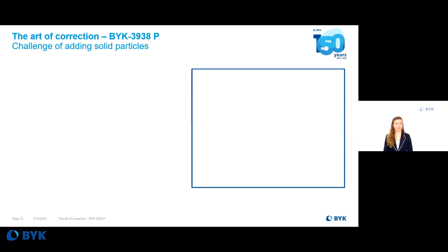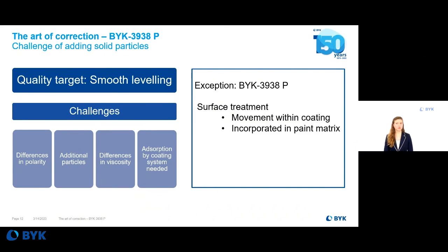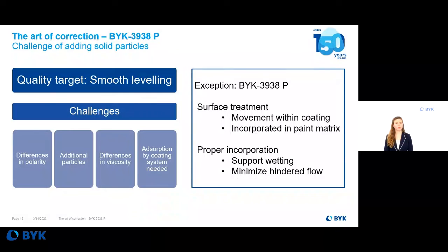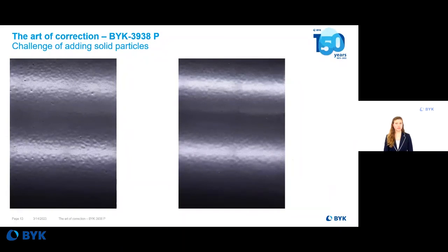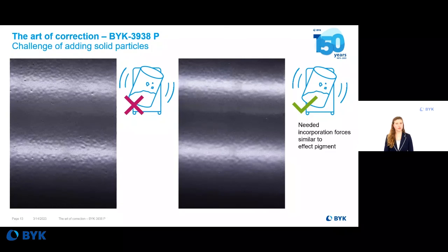Smooth leveling of a powder coating is a quality characteristic, and adding anything into a powder coating is very challenging. Differences in polarity, viscosity, or additional particles need to be absorbed by the system without causing defects. BIC3938P is an additional particle, but its surface is treated to allow movement through the coating to the surface, as well as wetting of the particle surface by the paint matrix. Nevertheless, proper incorporation is needed to support wetting and good flow. Poor incorporation results in bad leveling and defects, while proper incorporation provides a nice gloss reduction with smooth leveling and a defect-free surface. The needed incorporation energy is about the same as with an effect pigment.